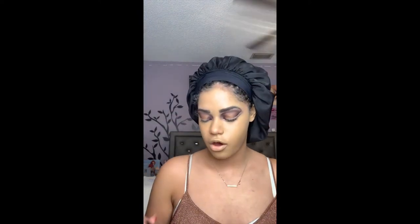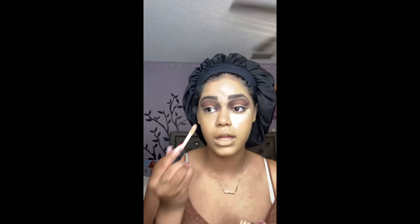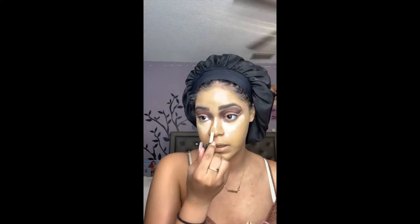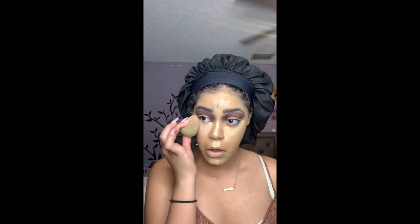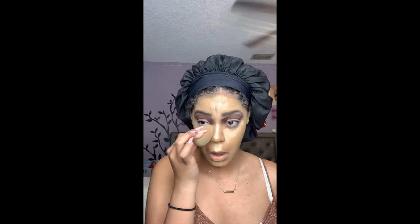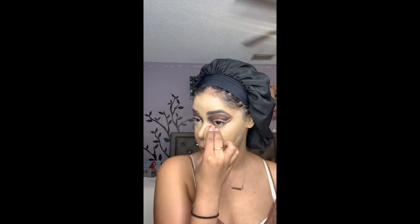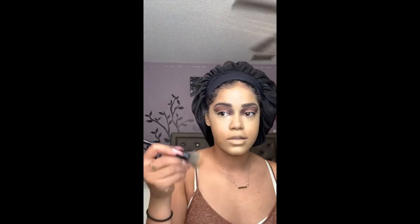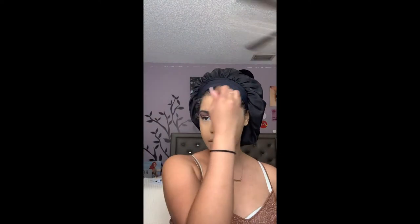I'm gonna go into the ELF Camo Concealer in shade Medium Sand. I love this concealer — ELF is doing the damn thing. This concealer is really good, the CC cream is really good, and the combination of both on the skin is phenomenal, like 10 out of 10, totally recommend. I'm gonna use the beauty blender to blend it out. I love pulling my concealer really upwards towards the temple — it really helps give a lifted effect. I sometimes like to blend the outer portion with the brush as well to nicely blend it into the skin.